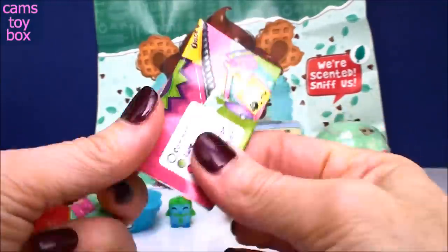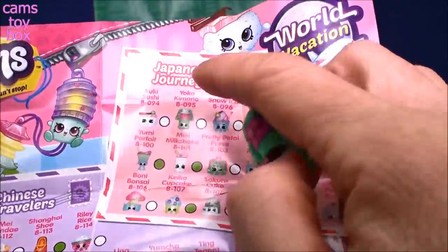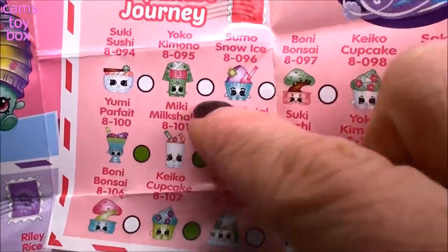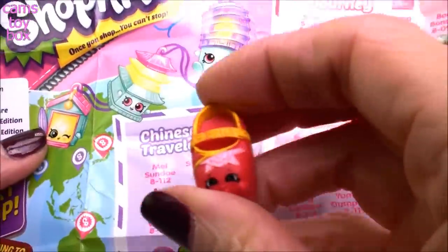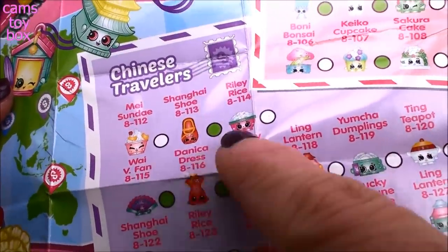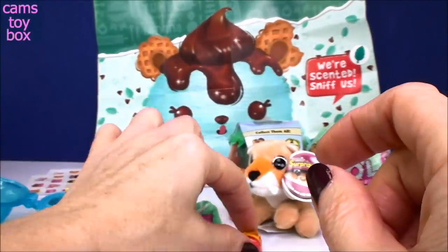Let's check out our collector's guide and see what the names of these are and if they're common, rare, or ultra rare. Our first one is from Japanese Journey and this is Yoko Kimono. It has a little white symbol which means it is a common Shopkin from this season. And this one here is from Chinese Travelers and this is Shanghai Shoe, with a little green symbol which means it is a rare Shopkin. So one common, one rare - I'll take it!